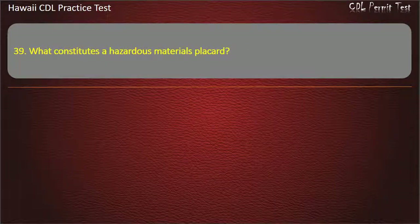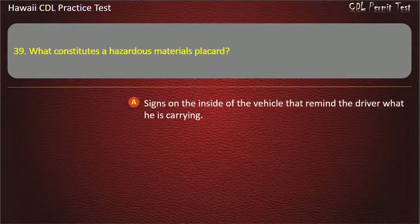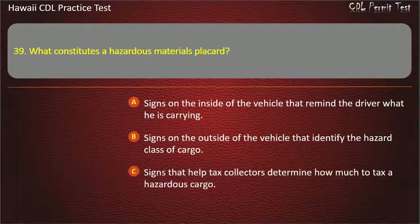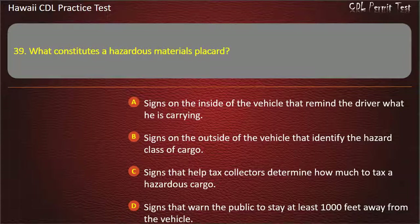Question 39: What constitutes a hazardous materials placard? Signs on the inside of the vehicle that remind the driver what he is carrying. Signs on the outside of the vehicle that identify the hazard class of cargo. Signs that help tax collectors determine how much to tax a hazardous cargo. Signs that warn the public to stay at least 1,000 feet away from the vehicle. Answer: Signs on the outside of the vehicle that identify the hazard class of cargo.